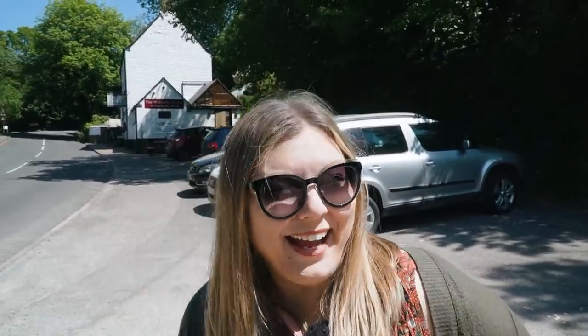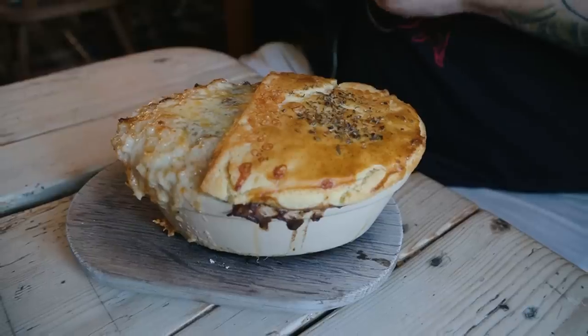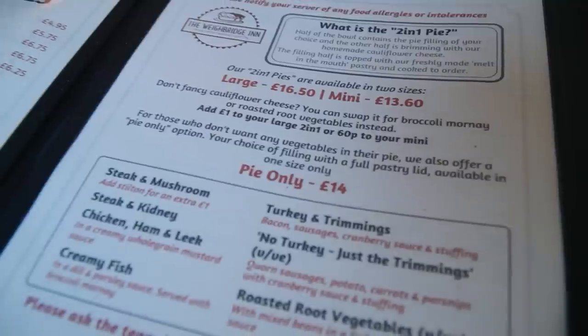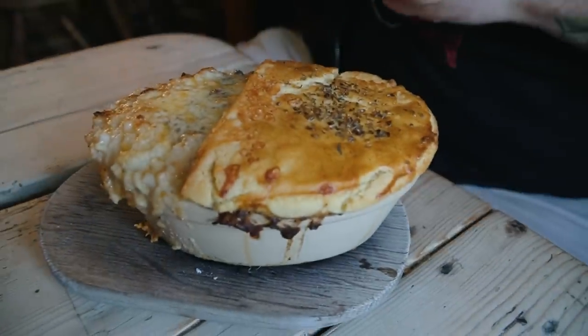We are stopping for lunch at a place that I think Jeremy and I are both very excited to try. This is the Weybridge Inn. It is a 17th century pub that is famous for one thing — their two-in-one pies. And they look as amazing as that sounds. The concept of two pies in one is exciting. I have so many choices, it's hard to choose. I went for the steak and mushroom and added Stilton because Stilton. And this looks and smells amazing.